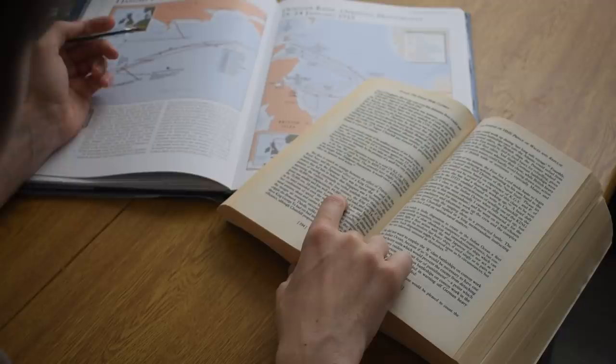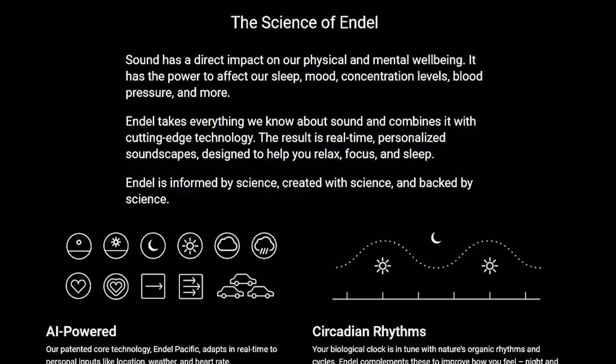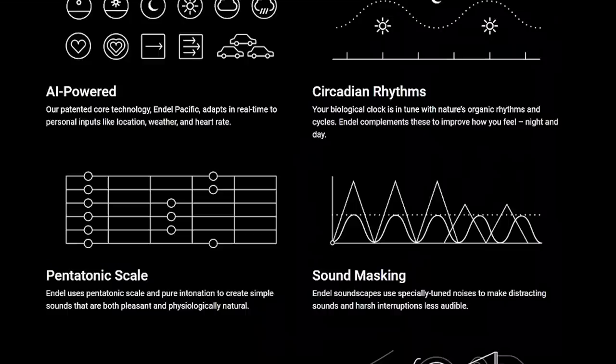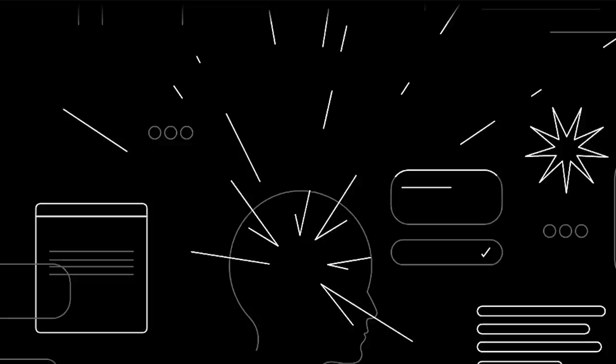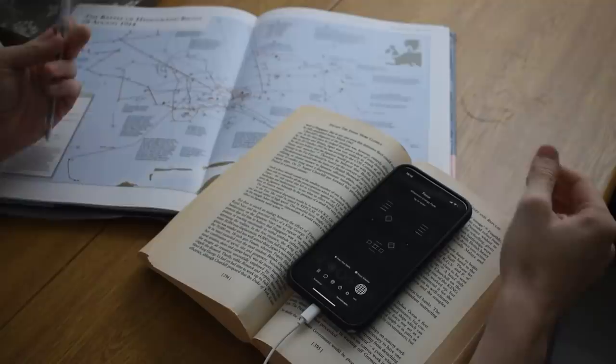Thank you to Endel for sponsoring this video. If you ever have a hard time focusing on work, or switching off properly from it, then Endel could be a big help. It uses patented AI technology to create personalised soundscapes tailored to each user that can help you relax, focus, or get off to sleep easier. Inside the app you can select a variety of soundscapes tailored to different activities. Endel is backed by neuroscience and reacts to the time of day, the weather, and even your heart rate if you have a smartwatch to pair with the app. Endel's sleep soundscapes have been created in collaboration with leading sleep scientists, naturally helping a good night's rest. The first 100 people to download Endel at the link in the description below will get a free week of audio experiences.